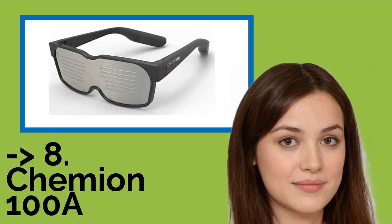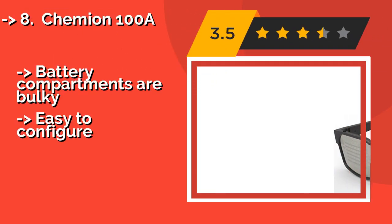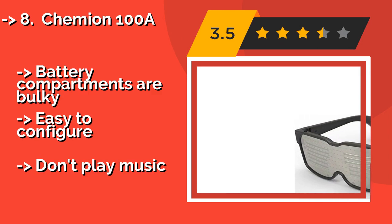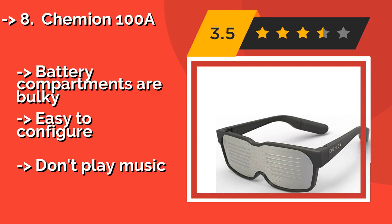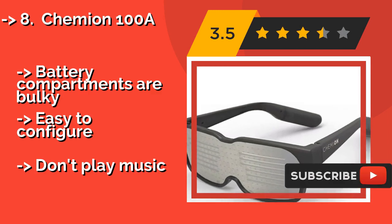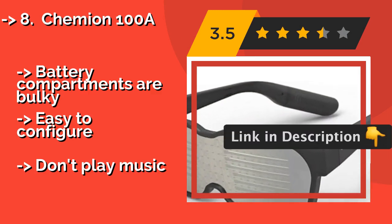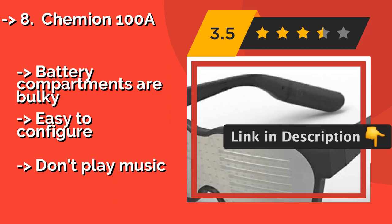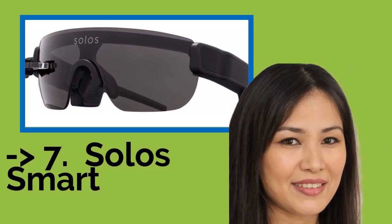The KEMION 100A, around $69, unlike most, lets you use your smartphone to program a custom message that is displayed on the lenses using an array of LEDs. They're not the most durable, but as long as you're careful, they're sure to be a hit at parties. Battery compartments are bulky, easy to configure, but they don't play music.